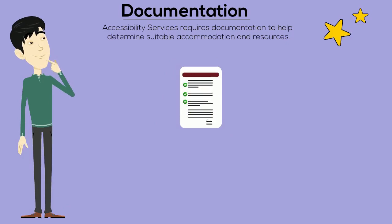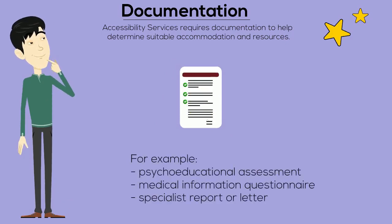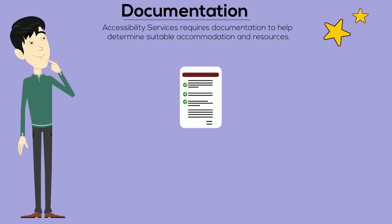If you have medical documentation or a history of receiving accommodations from a former school, that information may also be considered when registering for services.